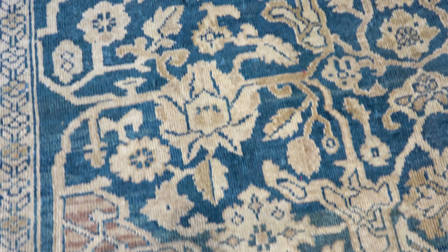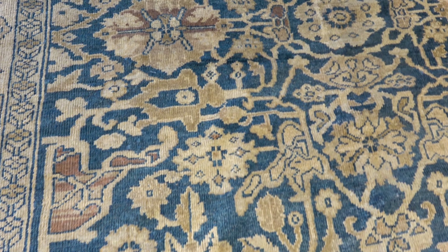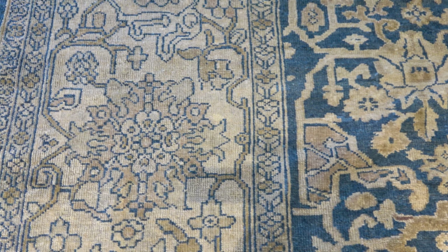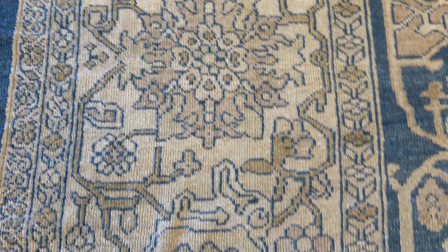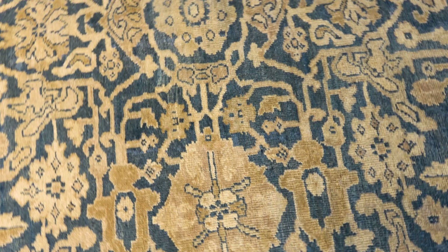Most of the tan color from the border is also actually in the field of the carpet, in addition to a little bit of a dark yellow, faded brown, and the blue keeps traveling through different shades of light to dark blue.